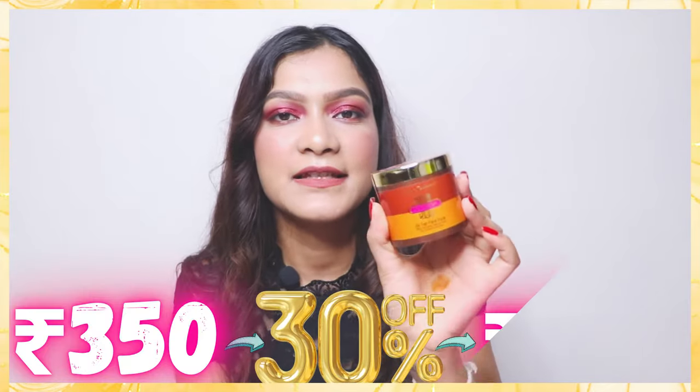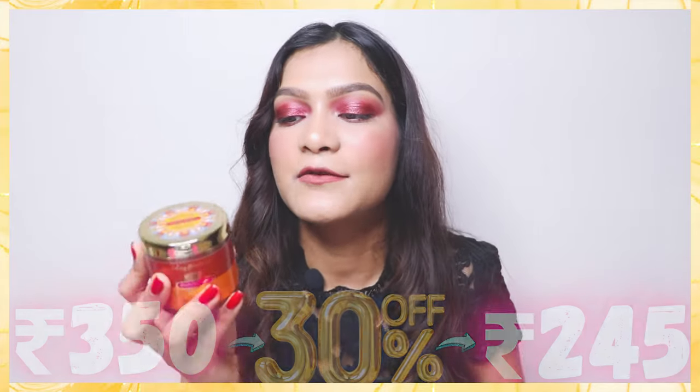After that, I bought this D10 Face Pack from the brand Inveda. I'd heard really good things about this brand and their D10 Face Pack is really popular. It has tulsi and clove, and it's meant to remove suntan from your skin. The price was very good — 30% off, so I got it for Rs. 245. It's paraben-free. I'm not sure if it will work or not, but I just bought it.